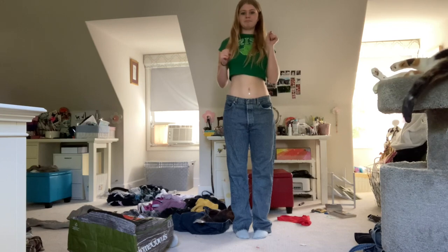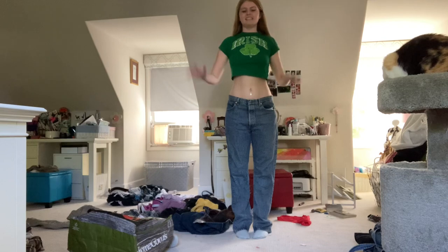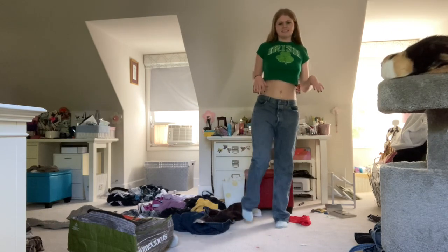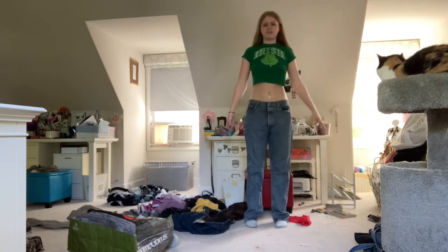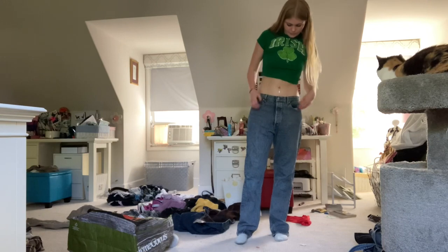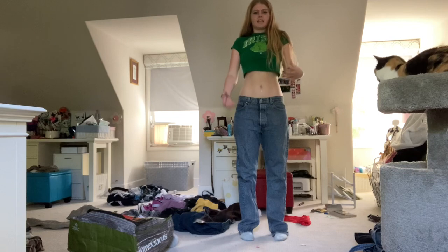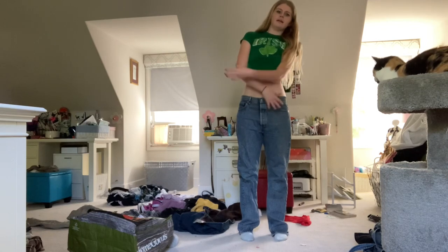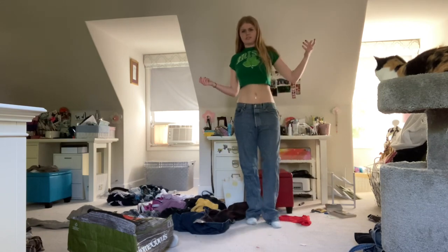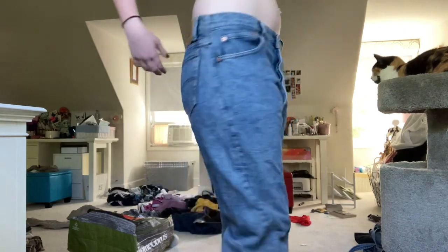The next pair of pants are a pair of acid wash Levi's. I haven't tried them on in a long time, and honestly I don't really like them that much — the crotch is too low. They're okay, I'm gonna keep them because maybe I'll wear them again. But they're Levi's, they're acid wash, they are what they are.